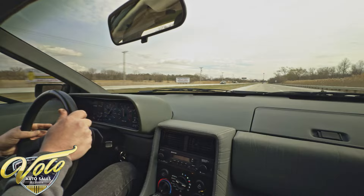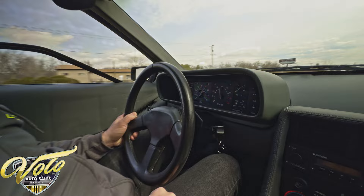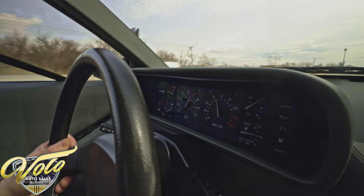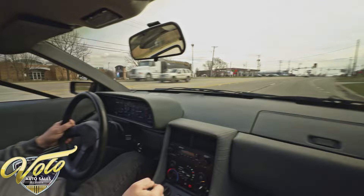Let's see the steering here. All the gauges appear to be working — voltmeter, temperature, oil pressure, fuel gauge, everything's working. Tach and speedometer. No check engine lights on the dash, nothing like that.